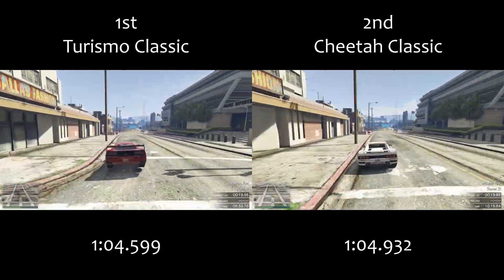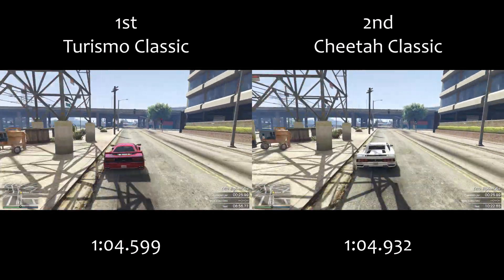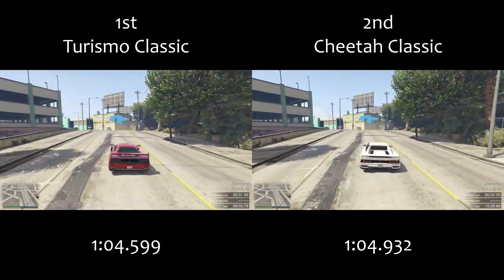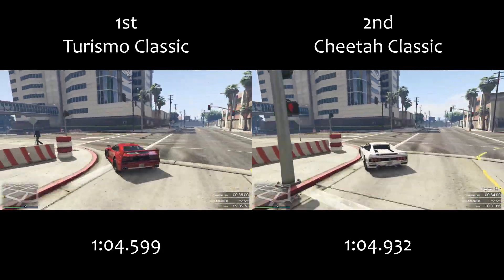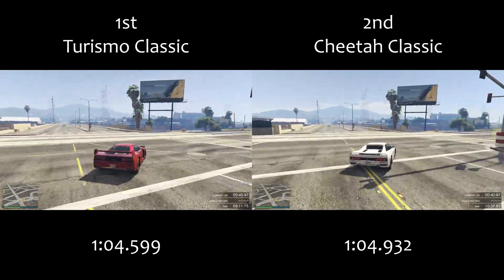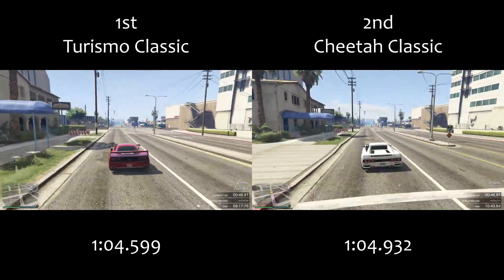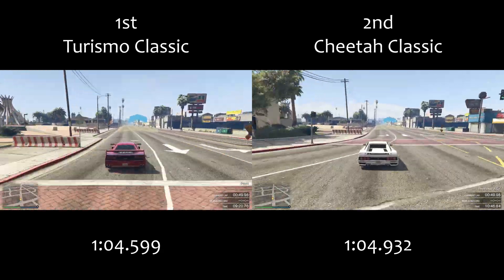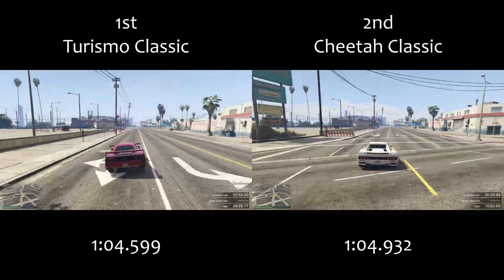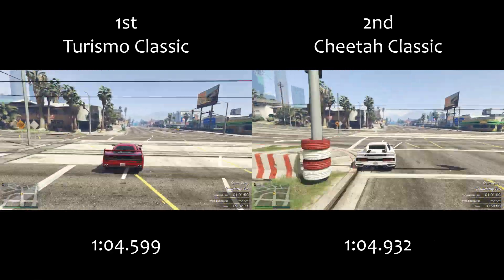The Turismo Classic was a completely different league to everything else in the sports classics class when it was released, and the Cheetah Classic just adds to that. As you can see from the comparison, the two cars are very close together, and you can really choose either in a racing situation based on personal preference. Top speed testing for this car will be coming tomorrow, and it's one of those classic GTA vehicles going all the way back from GTA 3 and Vice City — a car many people might buy independent of performance, but it's good to know it's competitive at the top of the sports classics class.